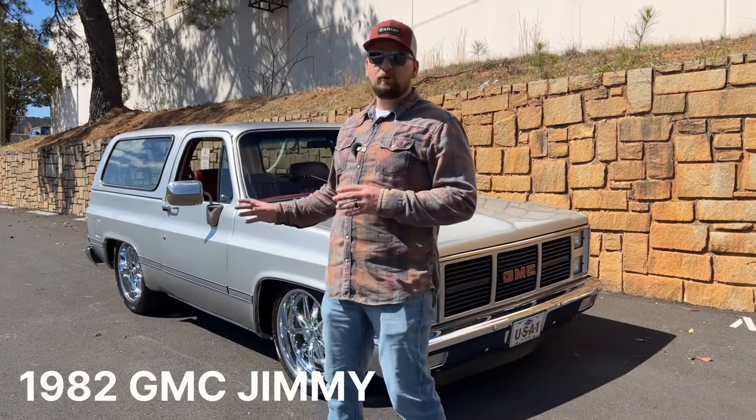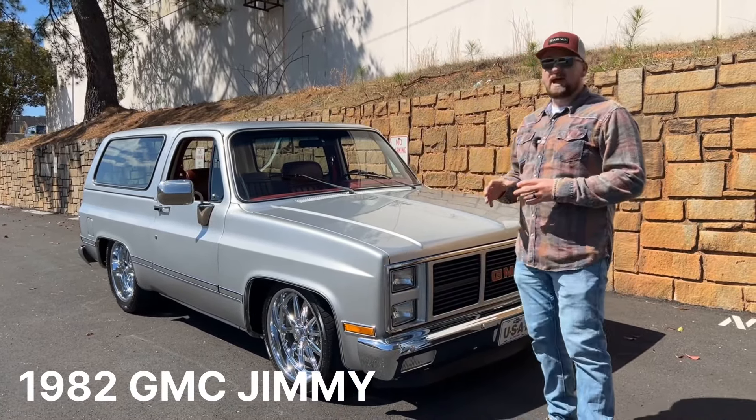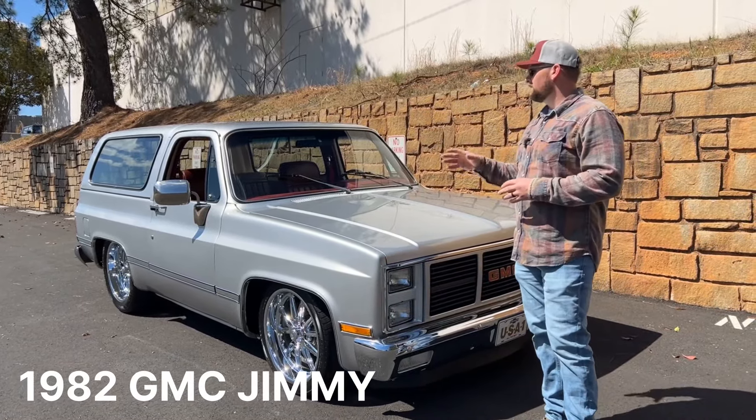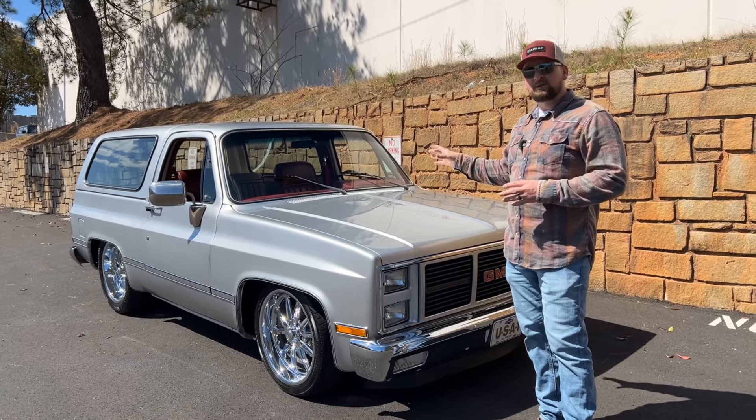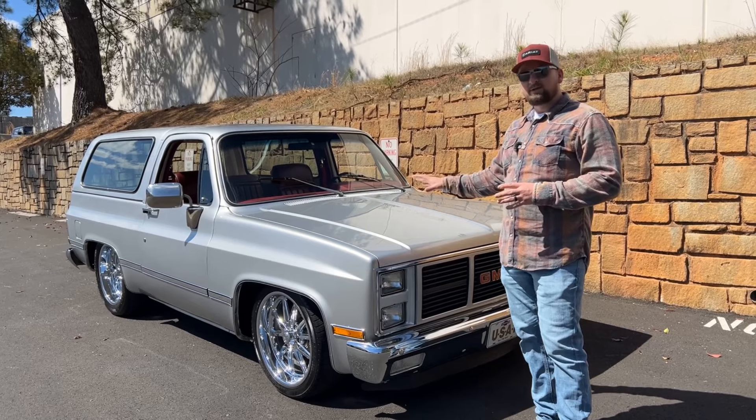Welcome to Collectible Motor Car of Atlanta. My name is Chris. Today we're going to be doing an awesome review on this beautiful 1982 GMC Jimmy. It's done in a beautiful metallic silver with oxblood interior, supporting a three-speed automatic transmission with a small block 350 underneath the hood.